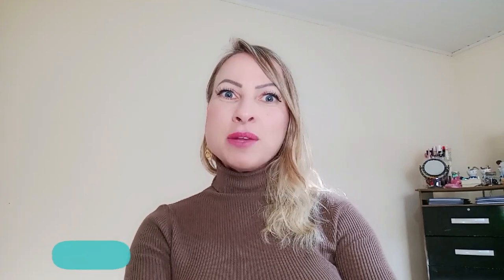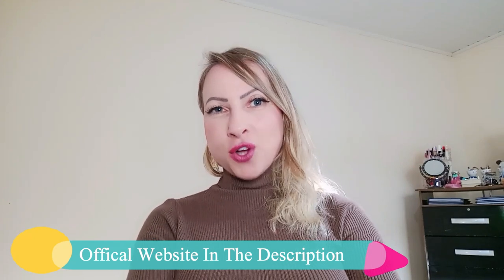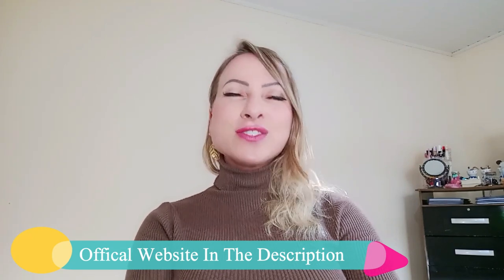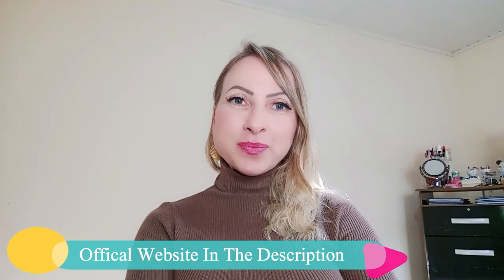That's it for today and I really hope I've helped you with this video. Now that you know the benefits this supplement can provide for your health, you can access the official website and make a decision that will bring you back to the joy of living. Thank you so much for watching until the end — have a nice day, everyone. Bye-bye.